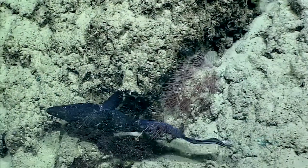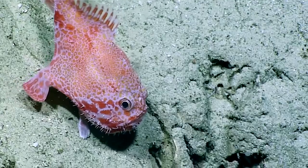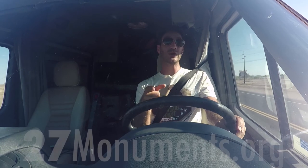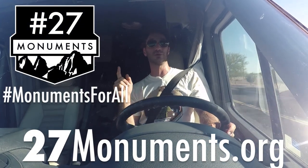But if they're destroyed because of seabed mining, cable laying, oil and gas exploration, or commercial fishing, these habitats and this history could be lost forever. And we only have until July 10th to do anything about it. Go to 27monuments.org to learn what you can do and use these hashtags to help spread the word.